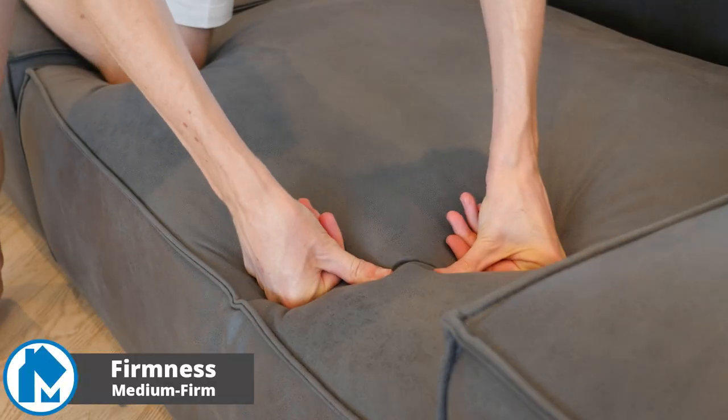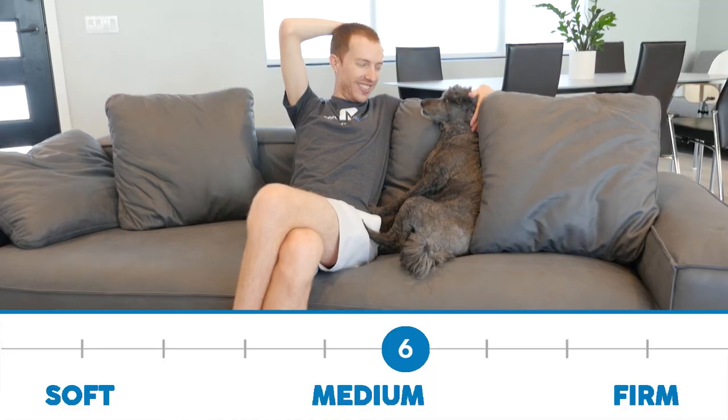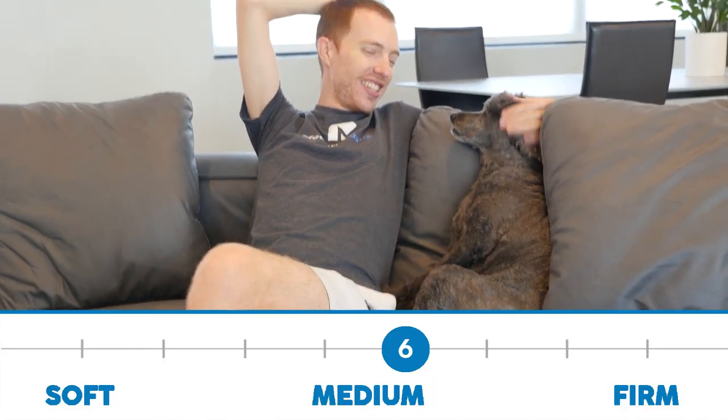The Value Loft sofa has a medium firm feel, making it a good fit for light, moderate, and heavier weight people. In my view, the loft sofa is a 6 out of 10 on the firmness scale, where 10 is the most firm.